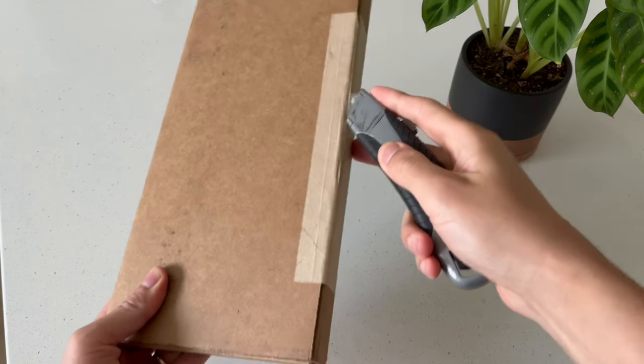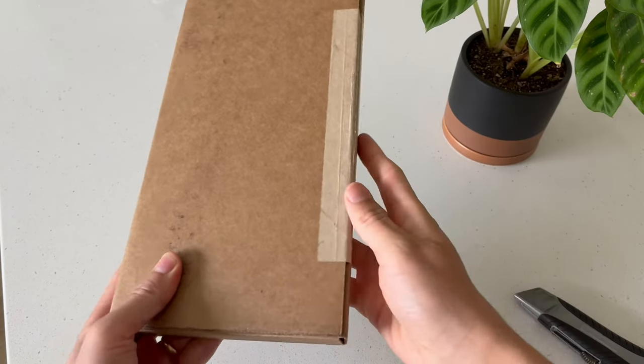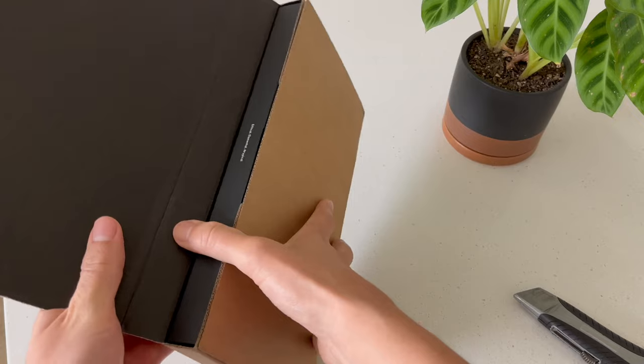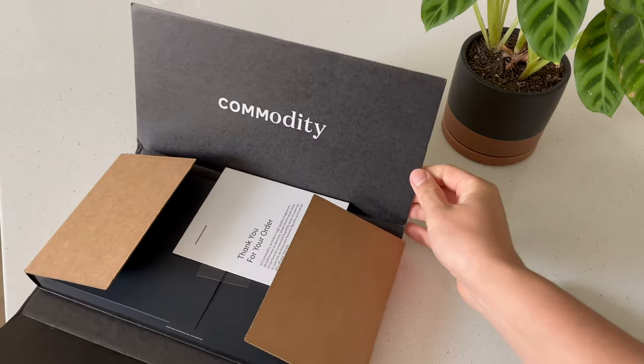If you enjoy unique fragrances and are looking for your next signature scent, you might want to check out Commodity. In this video, I review the Commodity Fragrance Exploration Kit that includes six of their top sellers and do my best to describe each scent to help you pick one.